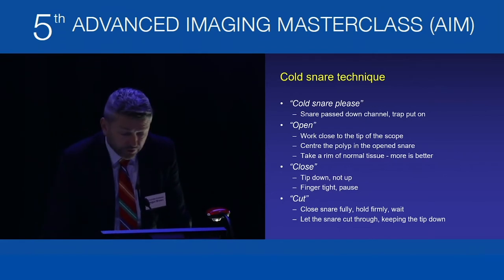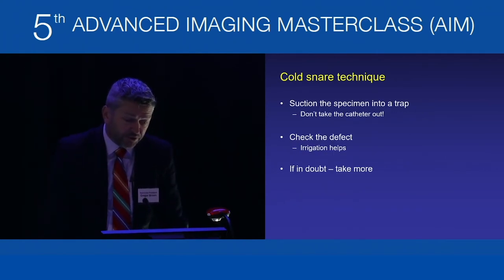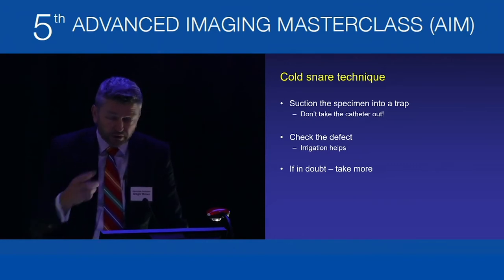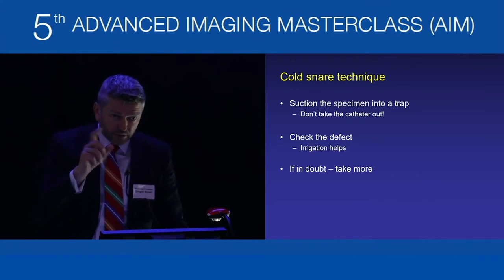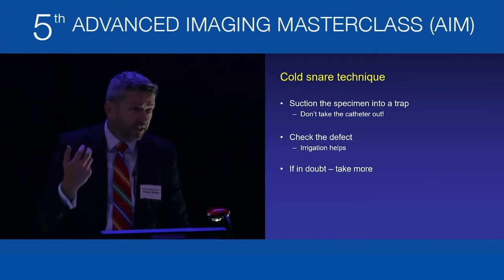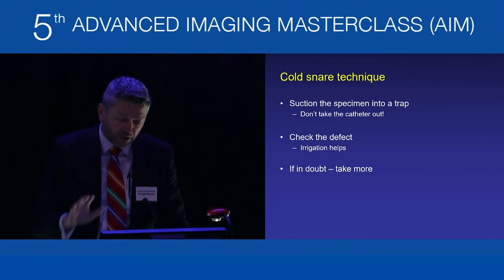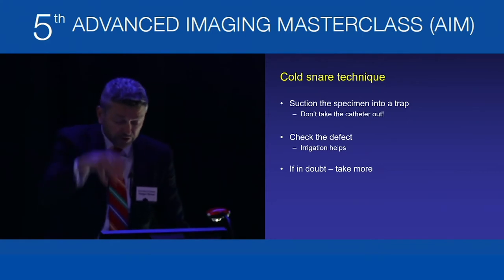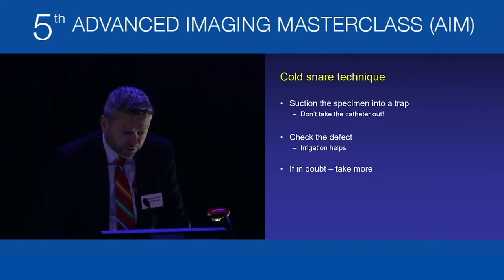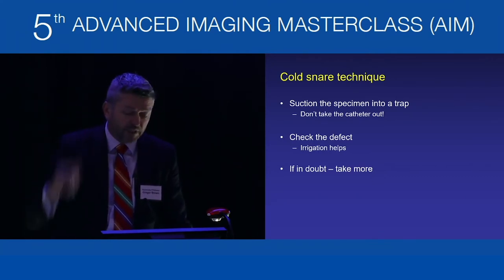After cutting, immediately suction the specimen into the trap — you don't need to take the catheter out. Generally, if you can cut with a cold snare, a 10 mm or less piece will come up beside the snare through the channel of an adult colonoscope (3.7 mm channel). Check the defect and make sure you've got it all. Irrigate the defect with the foot pump and if in doubt about a margin, just cut it again. Keep cutting until you're confident.